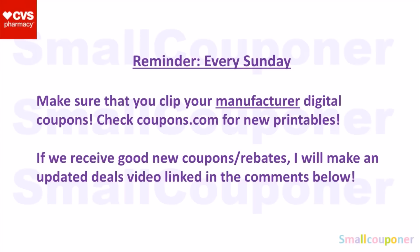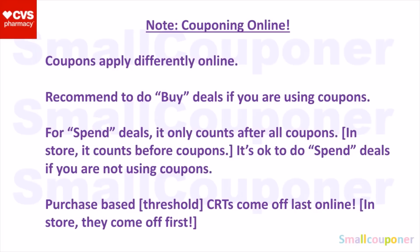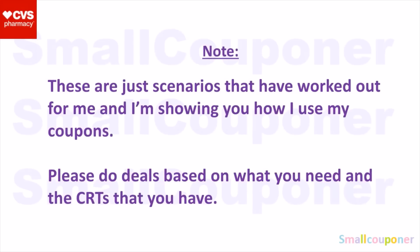If you are subscribed to my channel, you will receive a notification every time I upload a new video. Recently, I have been doing the updates in my haul video, so make sure to also check out my haul. If you want to do couponing online, coupons apply differently online. I recommend doing the buy deals if you are using coupons online. For spend deals, it counts after all coupons are subtracted, so you have to add more items to your cart. But in-store, it counts before coupons. For purchase-based CRTs, they come off last online after all other types of CRTs — be very careful — but they come off first in-store. These are just scenarios that have worked out for me. Please do the deals based on what you need and the CRTs that you have.